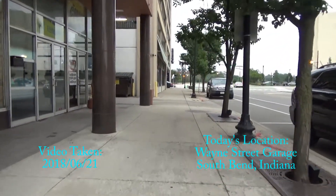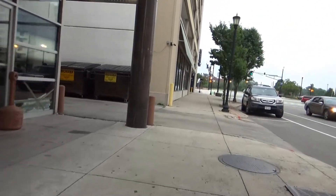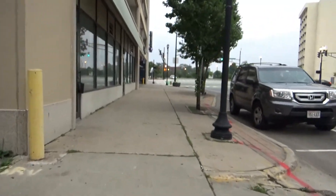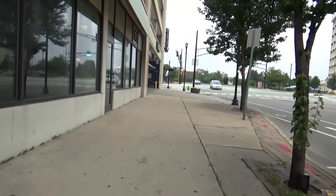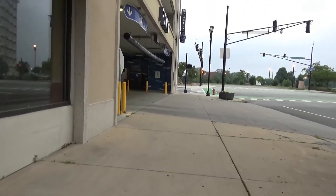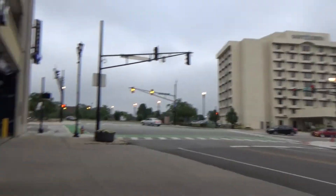We are coming up to 121 Wayne Street parking garage here in South Bend, Indiana, and we're here to check out the elevator modernization progress. Let's see how it looks — there's a nice high-rise in there.